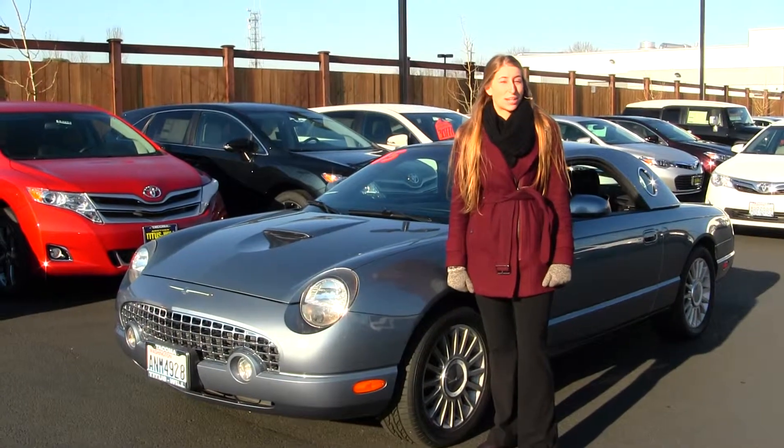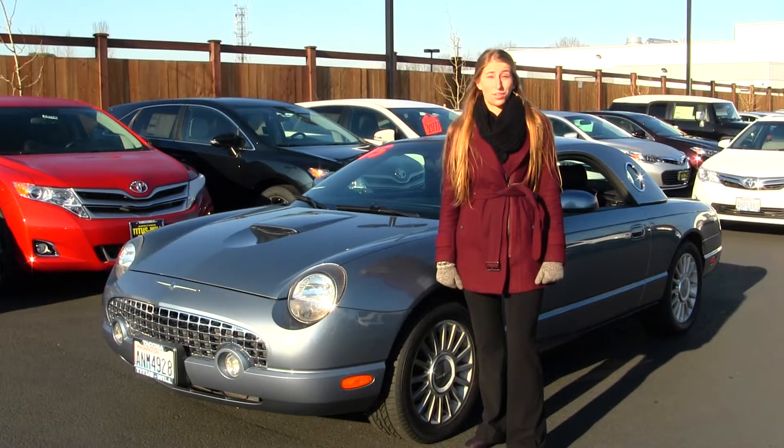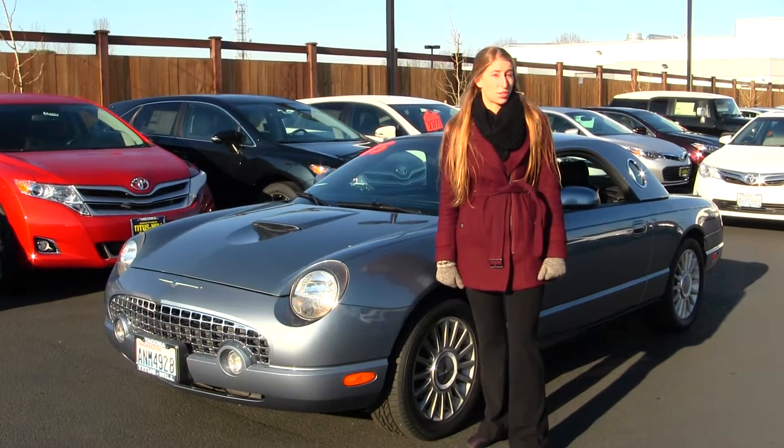Hi, this is Chelsea. Today I'm at Titus Will Ford. We've been owned by the same family for over 75 years. We're located in Tacoma right off of I-5 and the 38th Street exit.